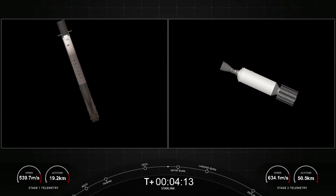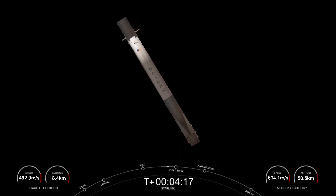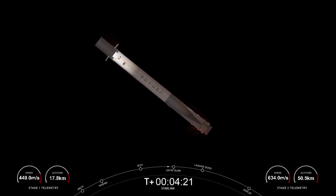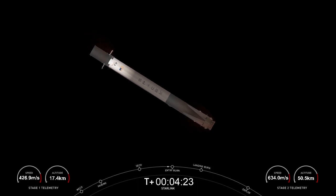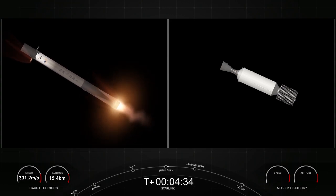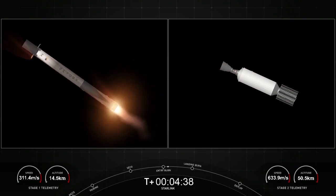As we come up on our first stage entry burn here in about 30 seconds — just a reminder, it is a three-engine burn and it is meant to slow the first stage down as it hits the denser layers of the Earth's atmosphere. Stage 1 entry burn startup. There's the start of our stage 1 entry burn — a 20-second burn.